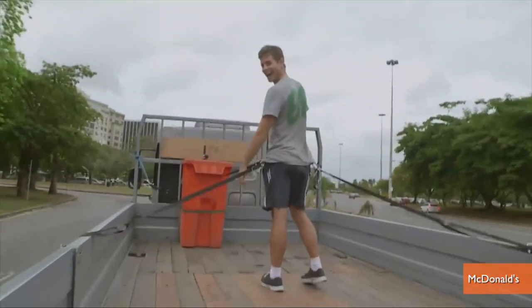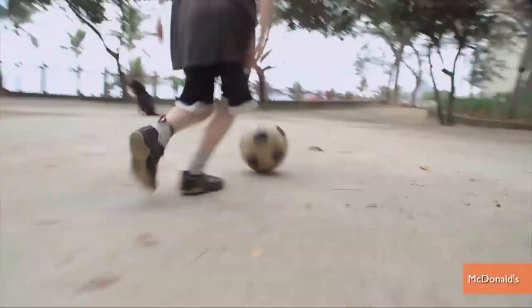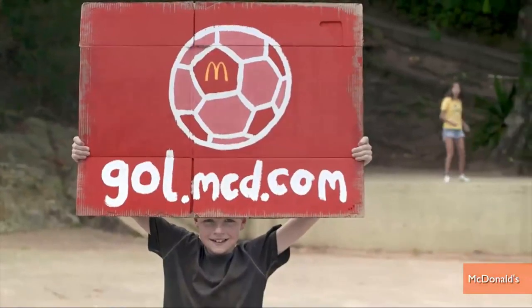Even though the spot recalls previous digitally enhanced ads like these NFL.com fantasy football spots, or this LeBron James Power 8 ad, a spokesperson for the ad agency confirms to Adweek no CGI was used and all the trick shots are real.